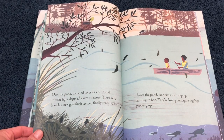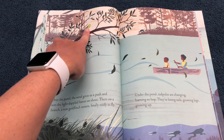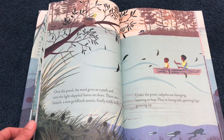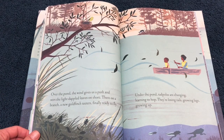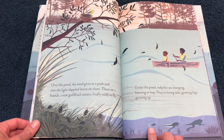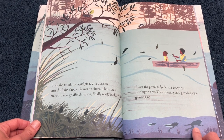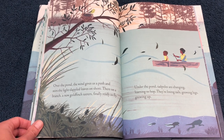Over the pond, the wind gives us a push and stirs the light-dappled leaves on shore. There on a branch, a new goldfinch teeters, finally ready to fly. Look at that baby bird about to leave the nest. Under the pond, the tadpoles are changing, learning to hop. They're losing tails, growing legs, growing up.